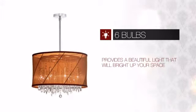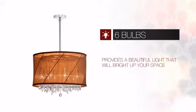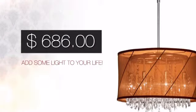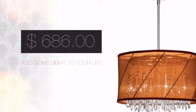Featuring a clever design, it provides a beautiful light that will brighten up your space. And with a special price to go with it, it's a great way to add some light to your life.